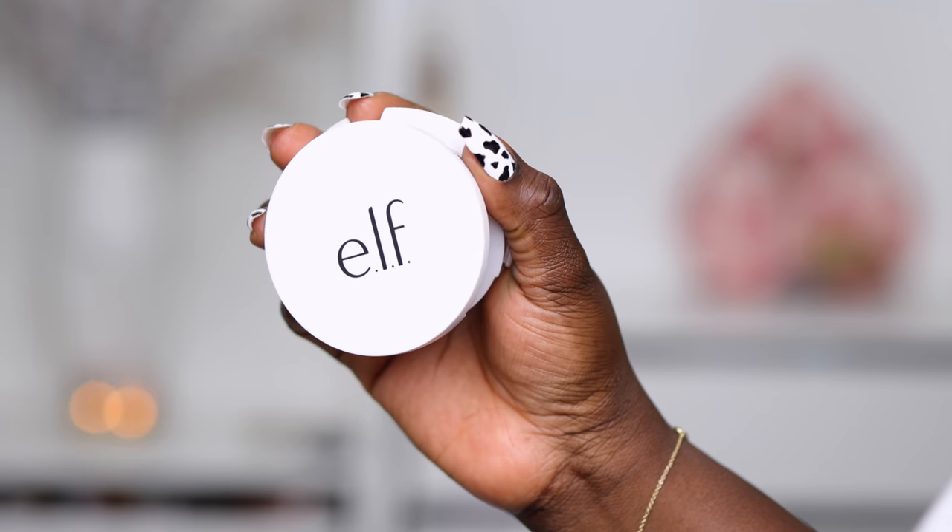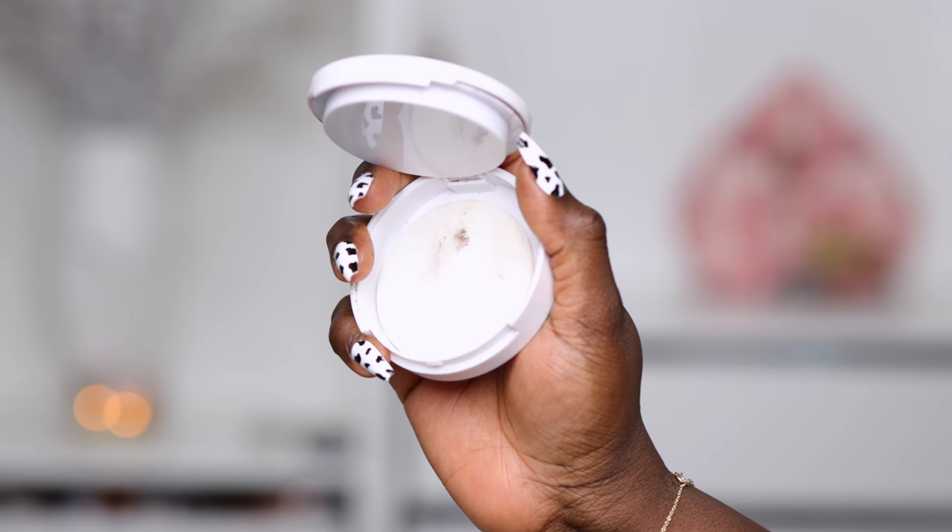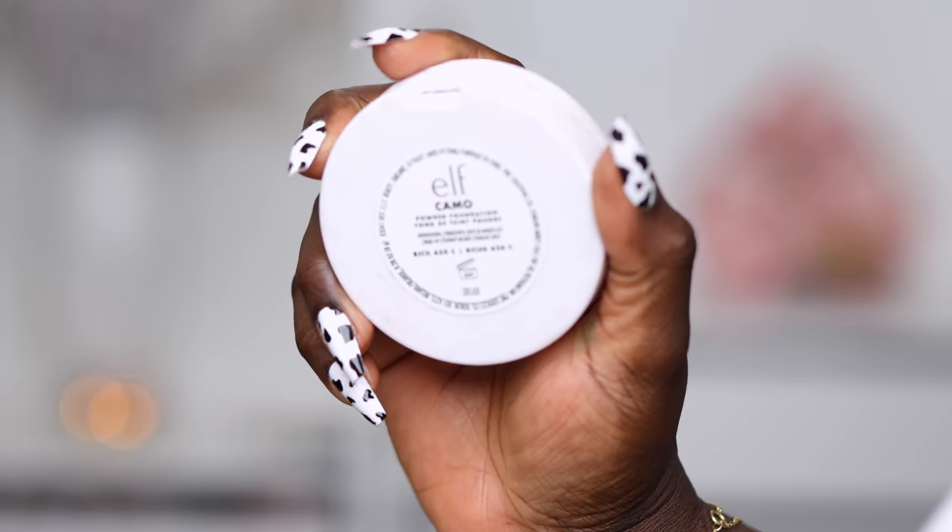The website says it's a primer-infused pressed powder foundation that delivers buildable coverage and an airbrushed finish, available in 30 shades. The last time we heard 'primer infused,' we did a side-by-side comparison, so I'm going to do that today — half of my face primed and the other half not primed — so we can see how this powder wears by itself, especially since it claims to be primer infused.